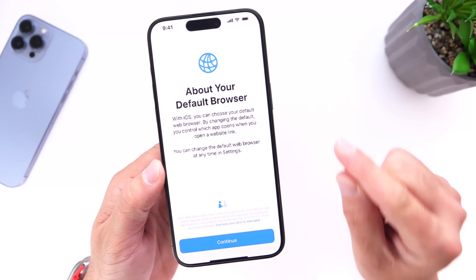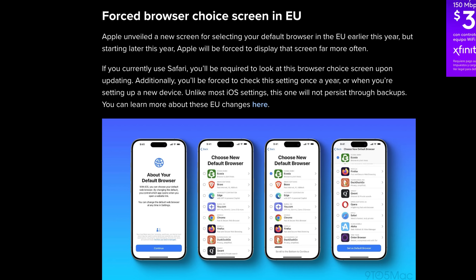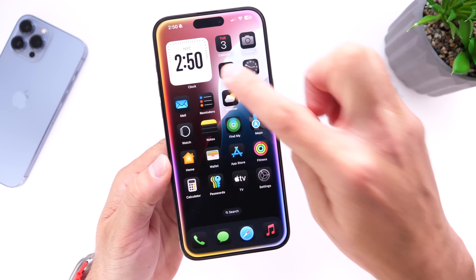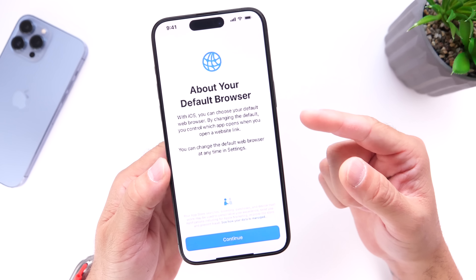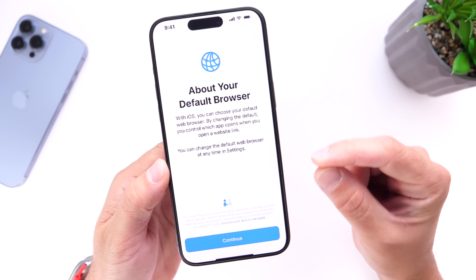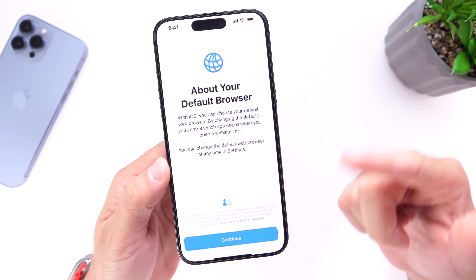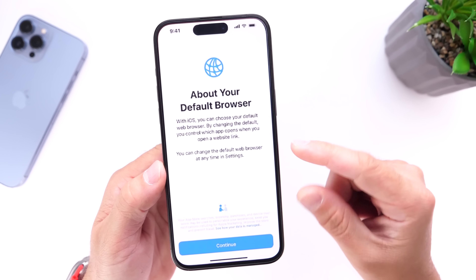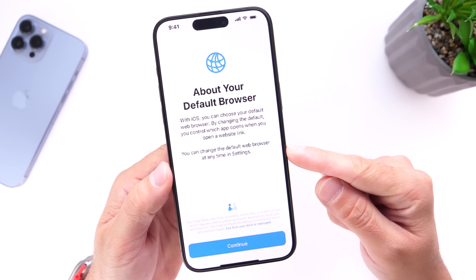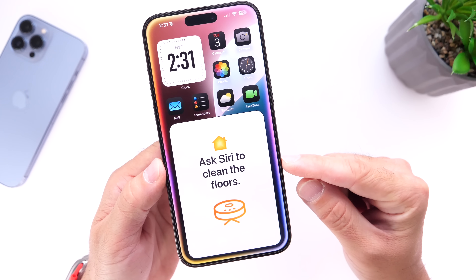For EU users, iOS 18.2 will allow you to select a custom or different default browser. For EU customers, you'll be able to choose any browser as your default instead of Safari, so links from messages or emails won't automatically open in Safari. Hopefully Apple will bring default browser options to the rest of the world as well, but with iOS 18.2 it will be available for the EU.